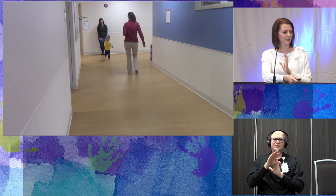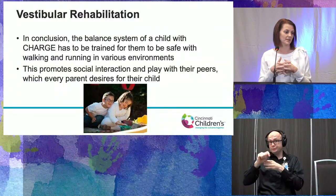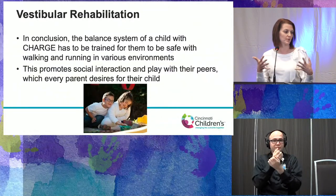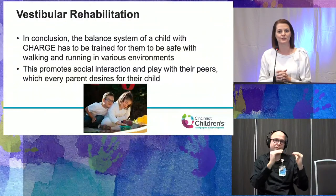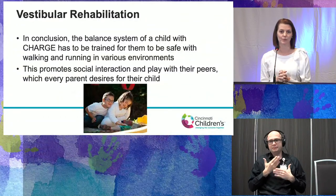In conclusion, the balance system of a child with CHARGE really has to be trained for them to be safe in various environments. Being able to move around safely really promotes social interaction and play with their peers, which parents desire for their child. We're thrilled to be able to work with them and help move them forward.